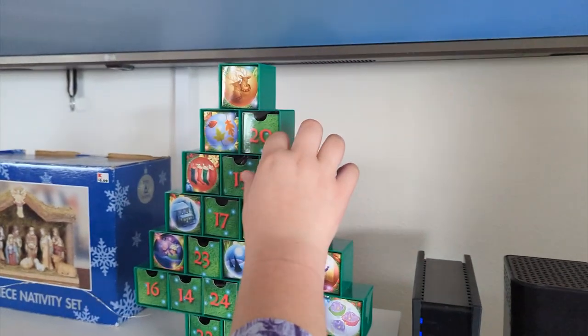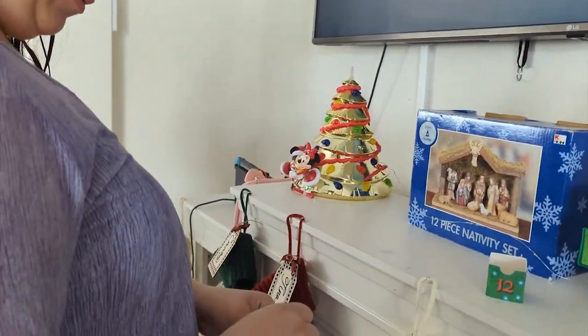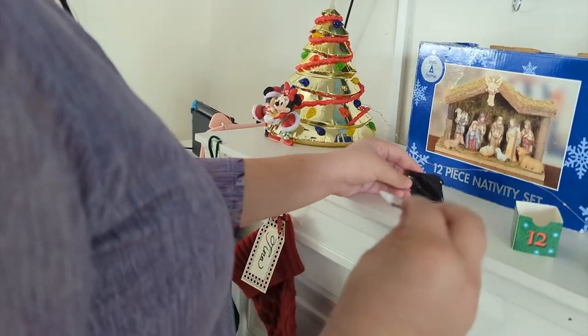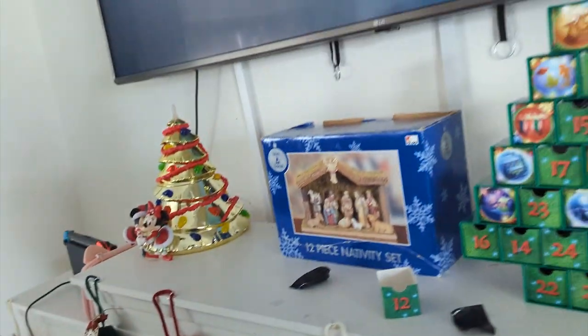All right, we're on day 12. What's on the back? They're on the roof. All right, who's this? Donald Duck — is that a new one? Yes, sweet. All right, we'll see you for day 13.